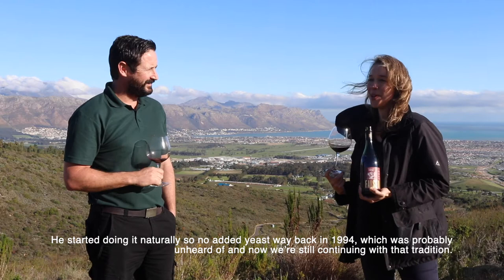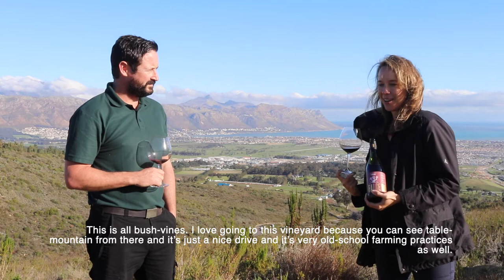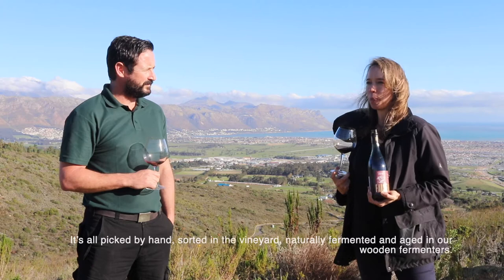This is all bush vines. I love going to this vineyard because you can see Table Mountain from there - it's just a nice drive with very old-school farming practices. It's all picked by hand, sorted in the vineyard, naturally fermented, and aged in our wooden fermenters.